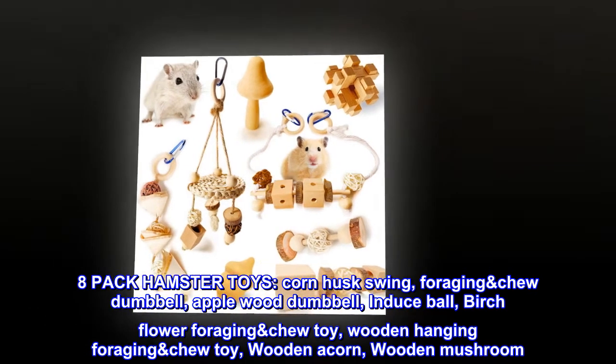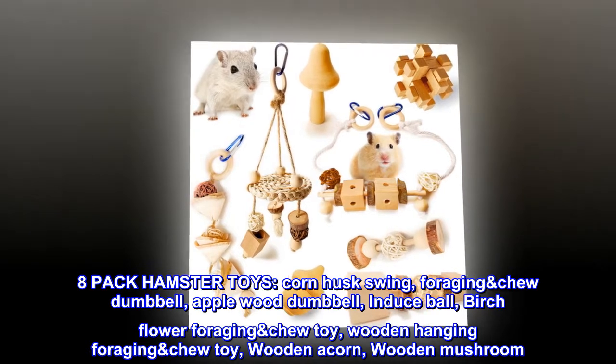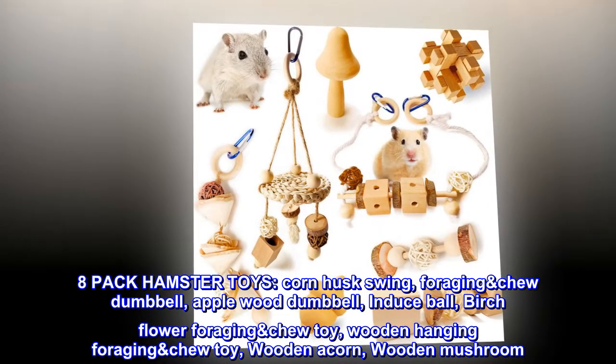8-Pack Hamster Toys: Cornhusk Swing, Foraging Chew Dumbbell, Applewood Dumbbell, Induce Ball, Birch Flower Foraging Chew Toy, Wooden Hanging Foraging Chew Toy, Wooden Acorn, Wooden Mushroom.